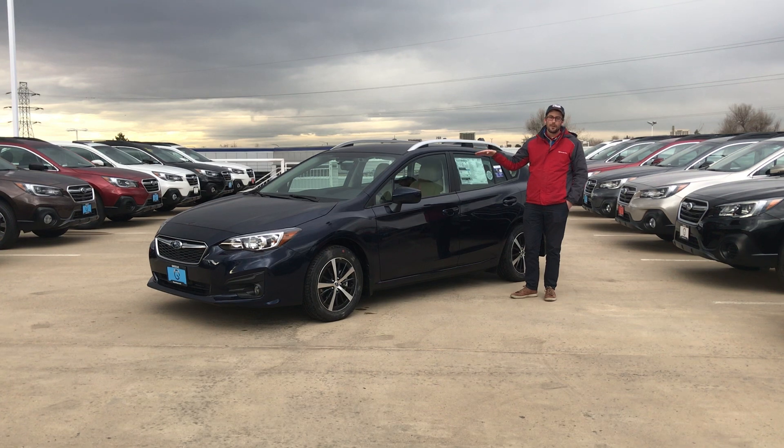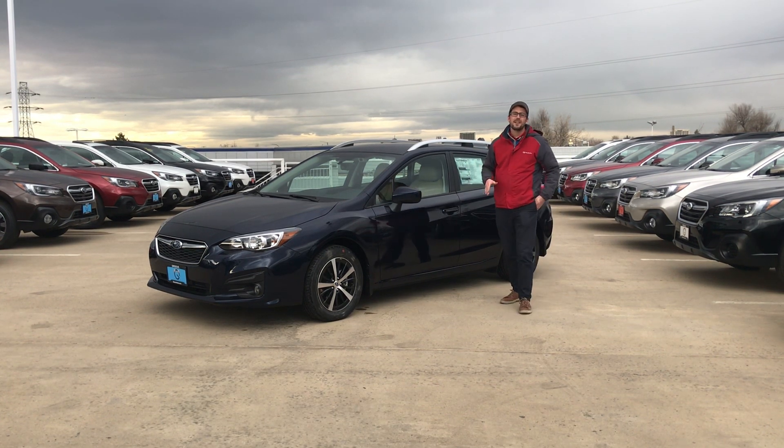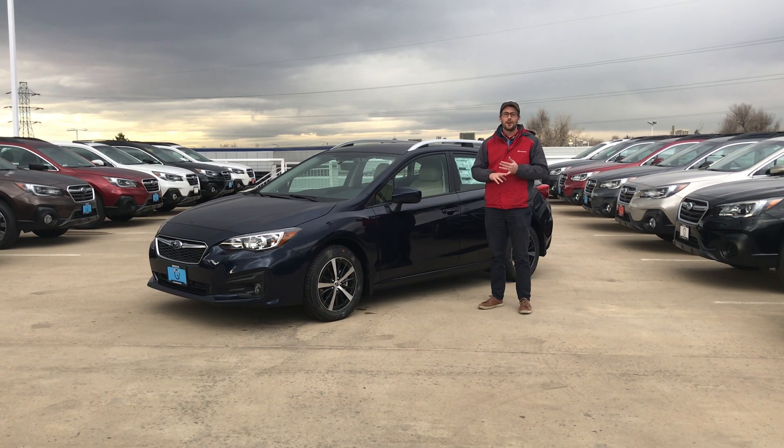The 2019 Subaru Impreza is gonna come standard with a 6.5-inch Starlink touchscreen infotainment system, and that's gonna come with standard Apple CarPlay and Android Auto.